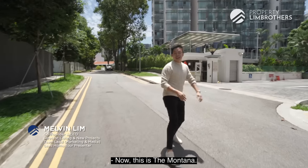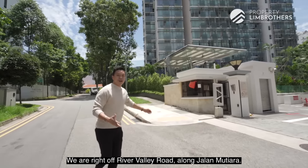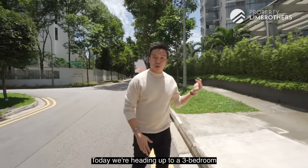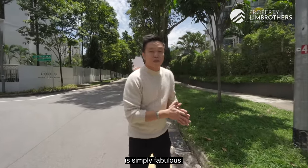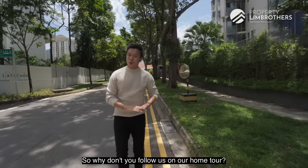This is The Montana, located right off River Valley Road along Jalan Mutiara. The Montana is a three-block development that received its TOP in the year 2002. Today we're heading up to a three-bedroom, fabulously renovated duplex penthouse — the renovation that went into this place is simply fabulous. We think you're going to love it, so follow us on our home tour. Let's go.